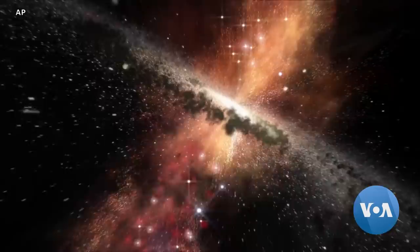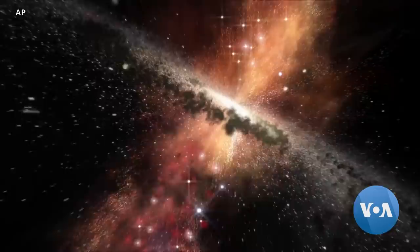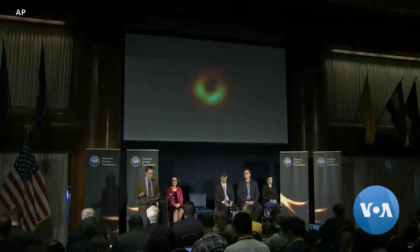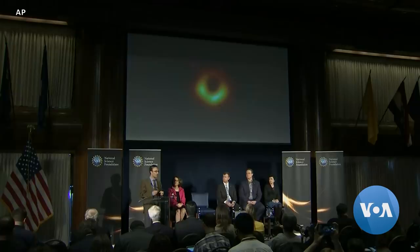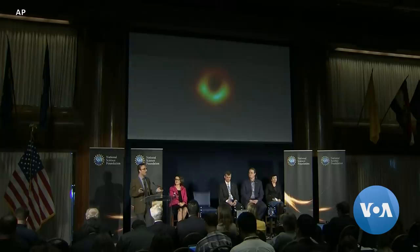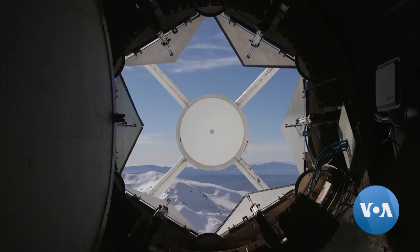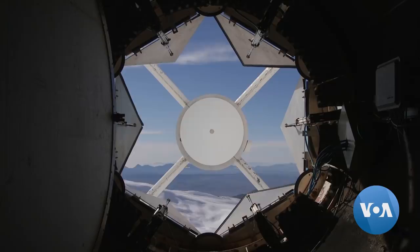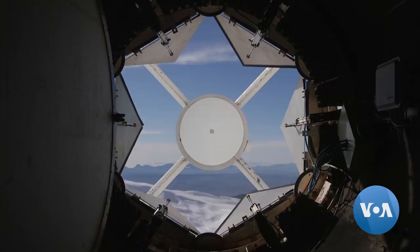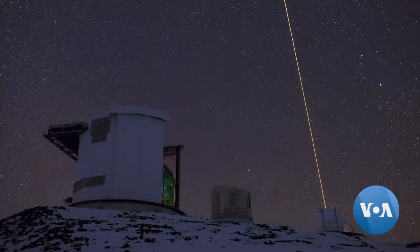The researchers today say this photograph points the way for new and better ways to study black holes. This image forges a clear link now between supermassive black holes and the engines of bright galaxies. We now know clearly that black holes drive large-scale structure in the universe. We now have an entirely new way of studying general relativity and black holes that we never had before. And as with all great discoveries, this is just the beginning. The researchers are looking forward to getting more pictures and even expanding the size of their telescopes by using space-based observatories to get clearer images of these mysterious objects. Kevin Enix, VOA News.